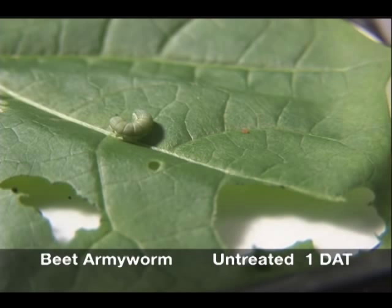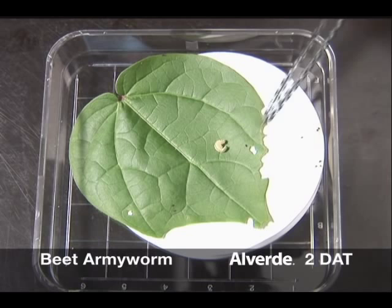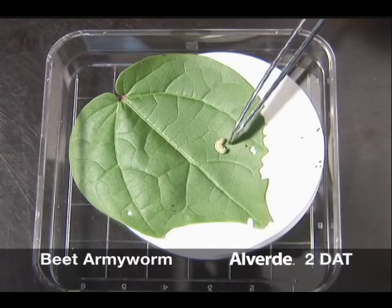At two days, the Alverde-treated larva is alive, but is not feeding. Reaction to stimulus is much slower. The difference in size between treated and untreated larvae is becoming obvious.